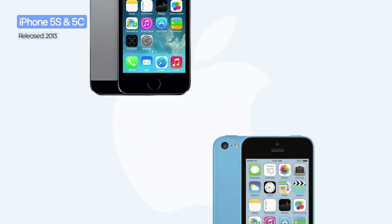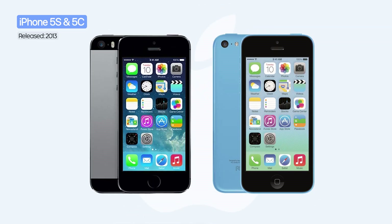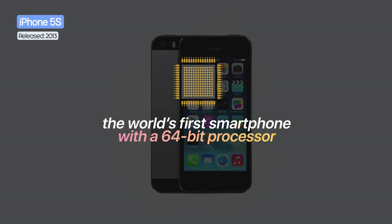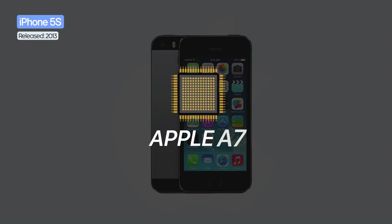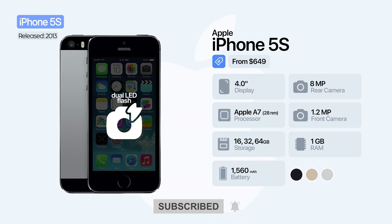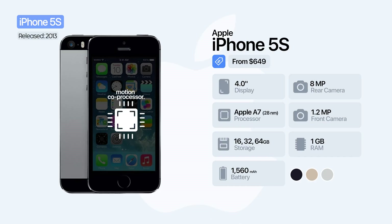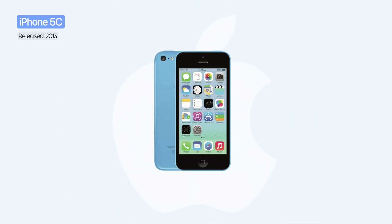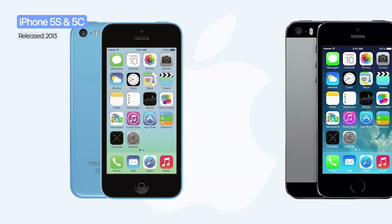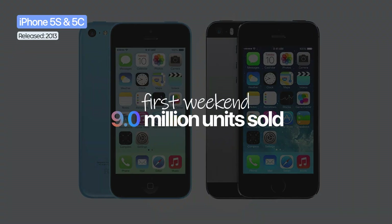The following year, Apple for the first time launched two phones simultaneously: the iPhone 5S and the iPhone 5C. The iPhone 5S became the world's first smartphone with a 64-bit processor, the Apple A7. It also came with Touch ID integrated into the home button, slow-motion video, a dual LED flash, and a motion co-processor. The iPhone 5C was a more affordable version, with specifications similar to the iPhone 5, but featuring a polycarbonate shell available in bright colors. In total, both models sold over 9 million units in the first weekend.